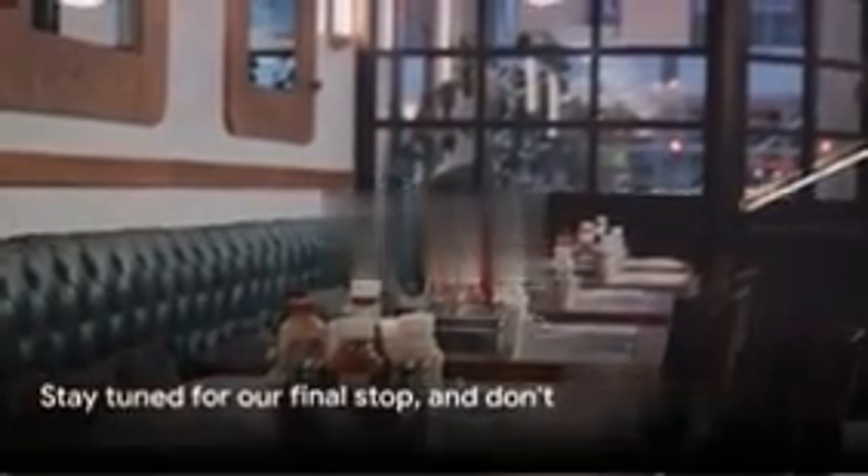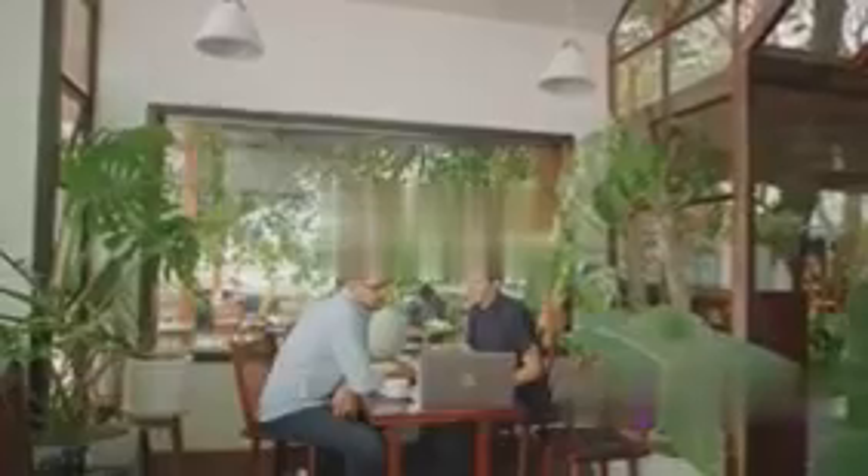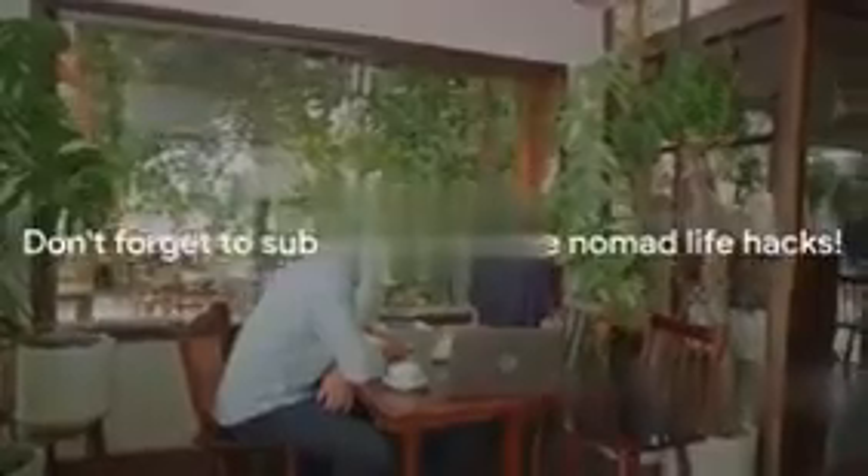Stay tuned for our final stop, and don't forget to subscribe. That wraps up our global cafe tour, folks. Remember, the world is your office when you're a digital nomad. We've journeyed through Europe's quaint coffee houses and Asia's bustling tea shops, all providing exceptional workspaces without breaking the bank. These gems are not just about great coffee, but also about fostering a productive environment for the roving workers. So go forth, explore, and turn the world into your workspace. Until next time, this is Digital Nomad signing off. Don't forget to subscribe for more Nomad Life Hacks.